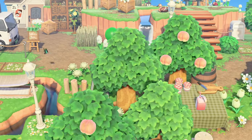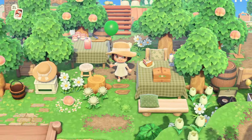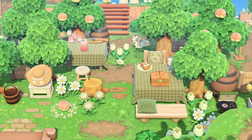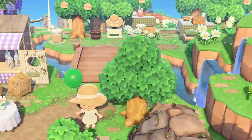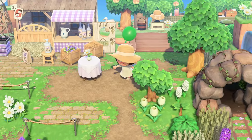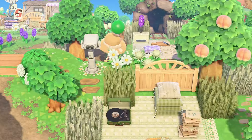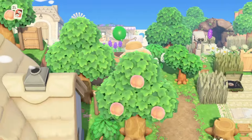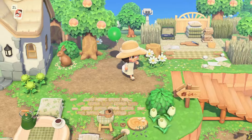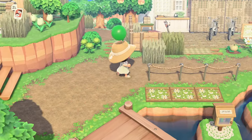If you keep following the path over here it actually brings you right back to the lavender field area and back towards the entrance of the island. We're just going to keep heading back towards resident services and then we will go behind resident services and check out the right side of the island towards the back.